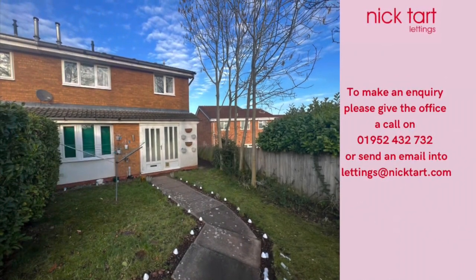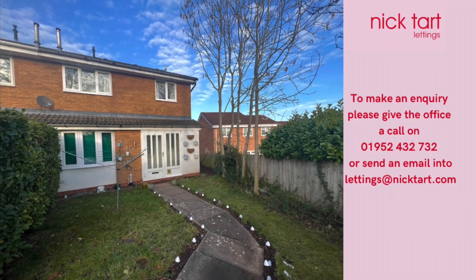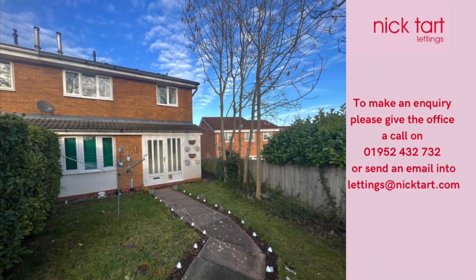To register your interest, please give the lettings team a call on 01952 432732. Thank you.